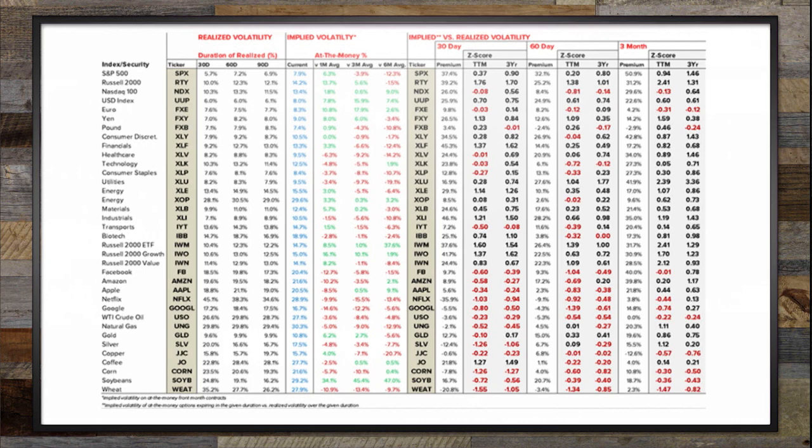If you go down to XLY, it's in the 30% range. So that's much better.